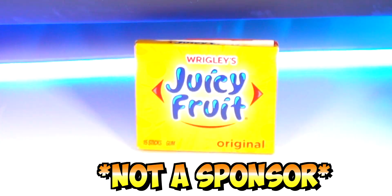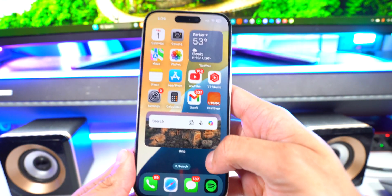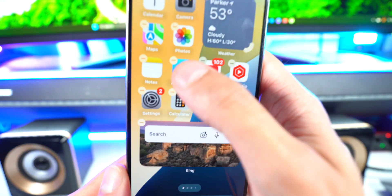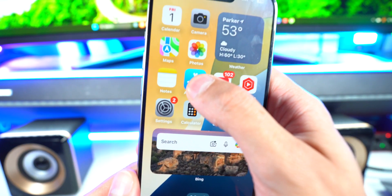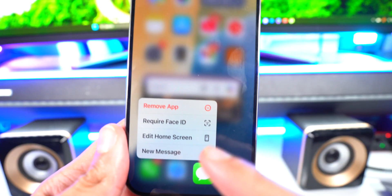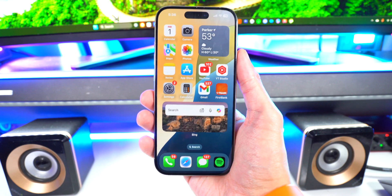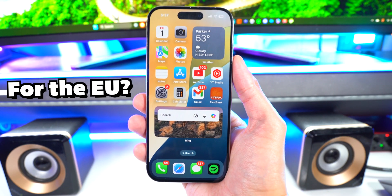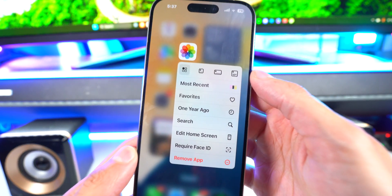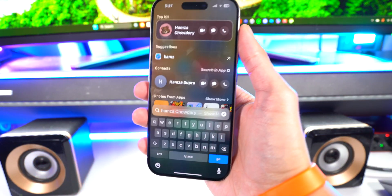Something also interesting in this update: you can now delete built-in apps like the App Store, the Messages app, and even the Photos app. I think this is basically to make room for third-party apps, especially for the EU. I'm too scared to actually delete the App Store, but the option is there.